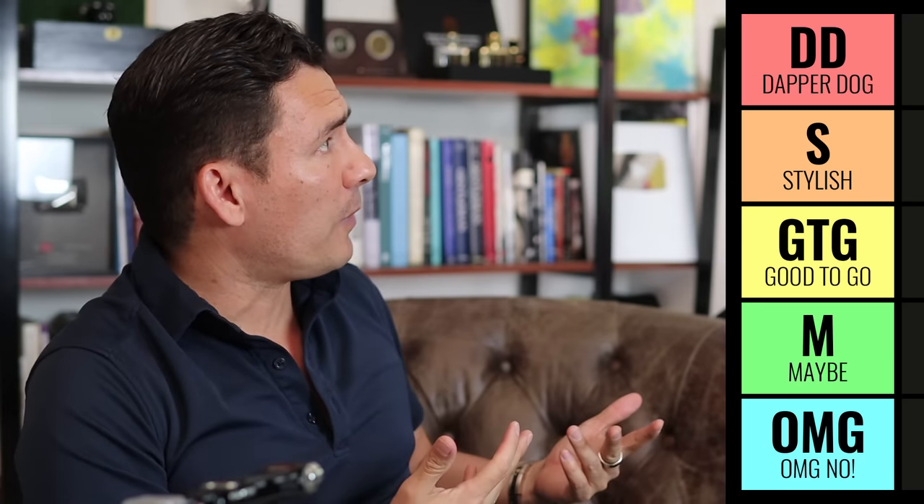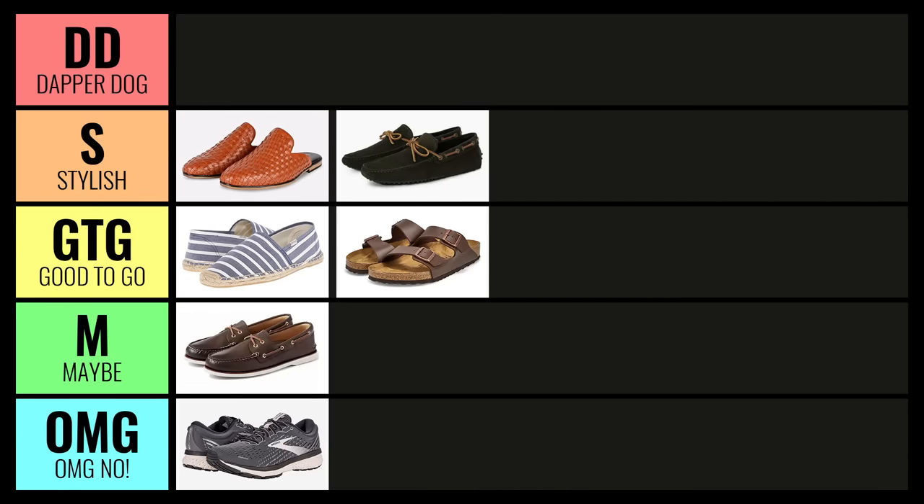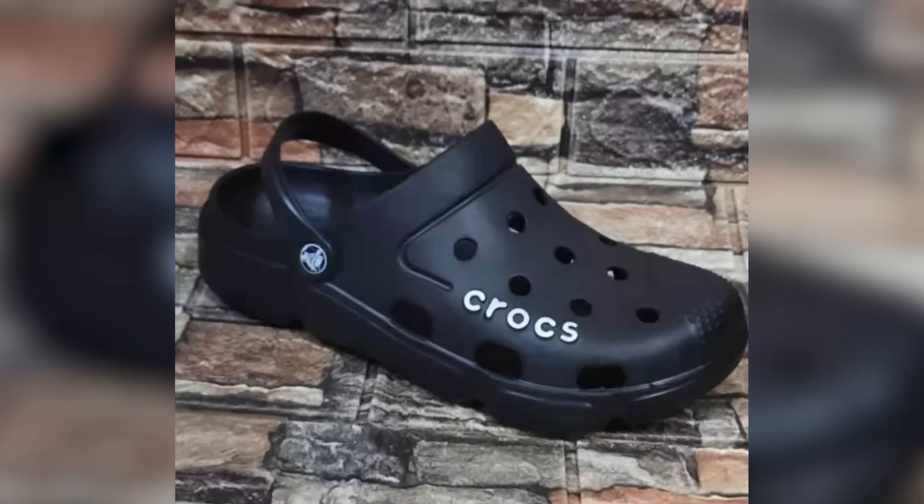Moccasins are in general more casual. On my tier list, this came so close to being up in the Dapper Dog, but I'm going to put them right here in Stylish. What's going to go at the top? How about crocs? No, just kidding — I'm not going to put crocs up there.